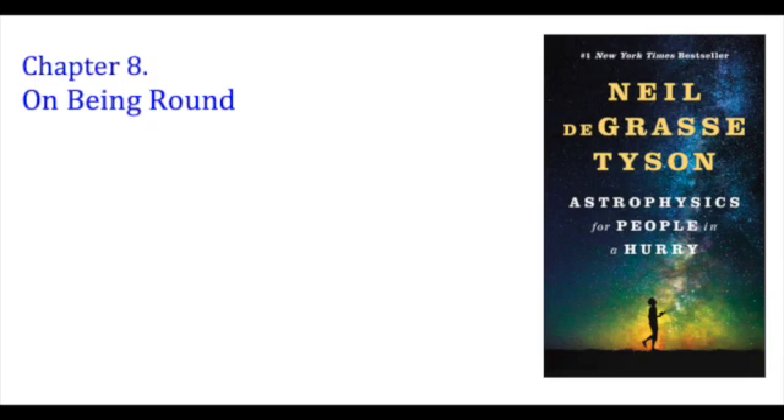The sphere to end all spheres — the largest and most perfect of them all — is the entire observable universe. In every direction we look, galaxies recede from us at speeds proportional to their distance. This is the famous signature of an expanding universe, discovered by Edwin Hubble in 1929.